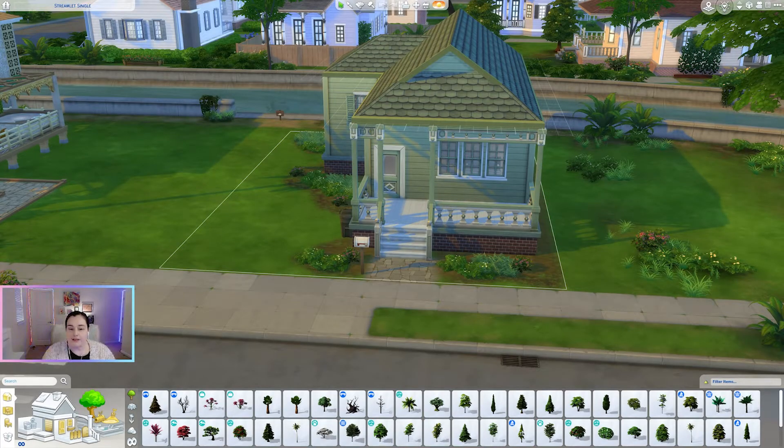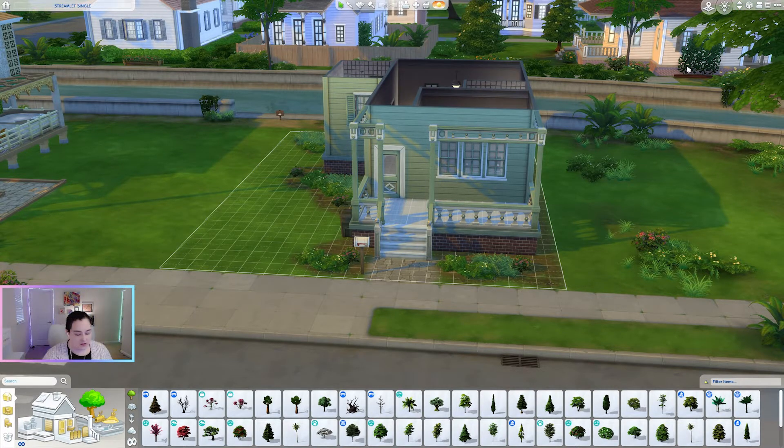Hello everyone and welcome back to my channel. Today's just been a really long day and I decided I just wanted to decorate a house in the Sims, but I really wasn't up for actually building my own house. So we're actually on a lot in Willow Creek — this is the Streamlet Single lot. I thought I'd give this house a little facelift without having to worry about building something from scratch.